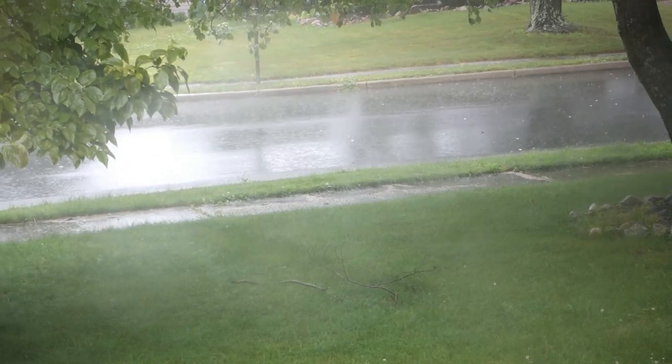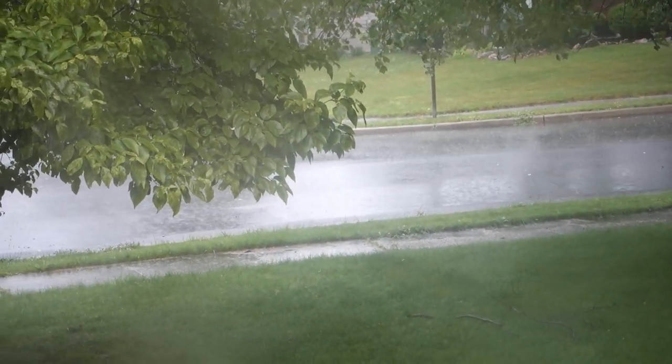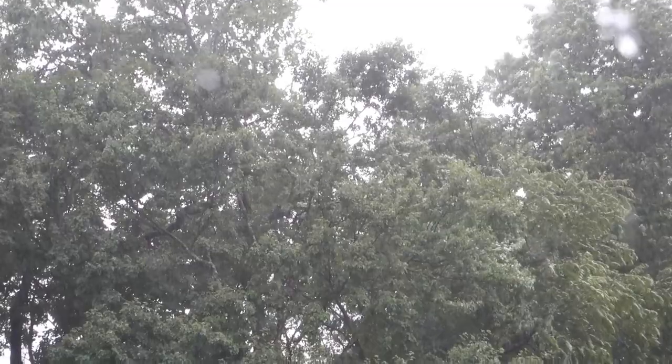I got the kids set up with a movie — they're watching Elf. They like to watch Christmas movies all year round. It is a rainy, yucky day today, it's been raining all day. There's actually a tropical storm, which I didn't even know about until last night, but that is what we're getting today — we could have tropical storm rain later today.